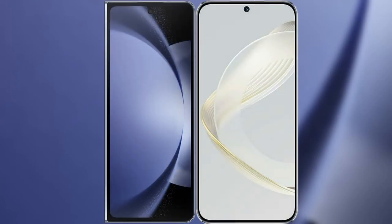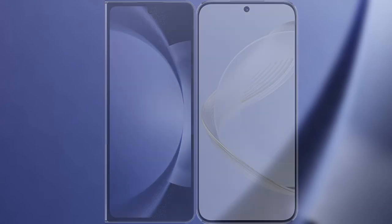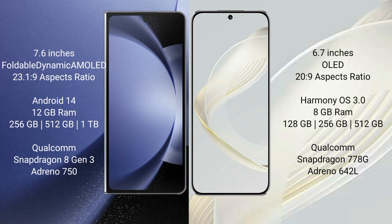I will compare the new Samsung Galaxy Z Fold 6 with the Huawei Nova 11. The Samsung Galaxy Z Fold 6 comes with a 7.6-inch foldable dynamic AMOLED display and Gorilla Glass Victus 2 protection (23H1H9). The Huawei Nova 11 features a 6.7-inch OLED display with Gorilla Glass protection (23H9).